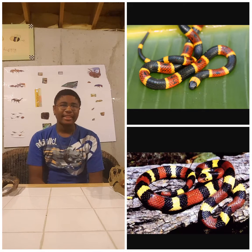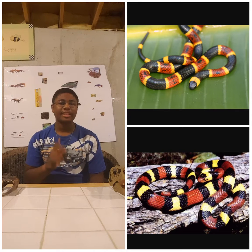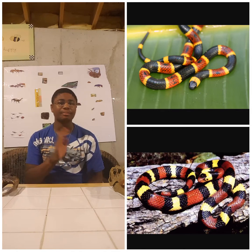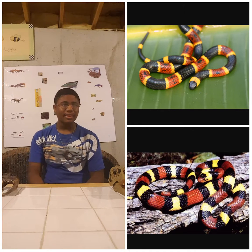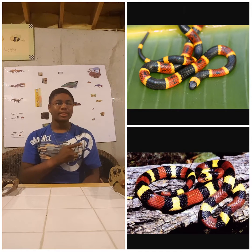The way you can tell the two apart is by the way the bands are ordered. There's a little poem that goes along with the two: 'Red and black, friend of Jack; red and yellow, kill a fellow.' So if red touches yellow, it's venomous, but if red touches black, it's harmless.